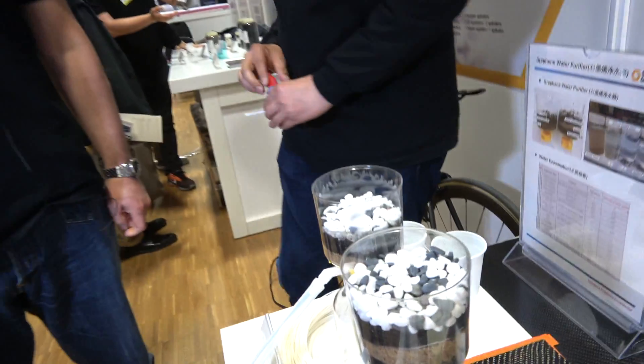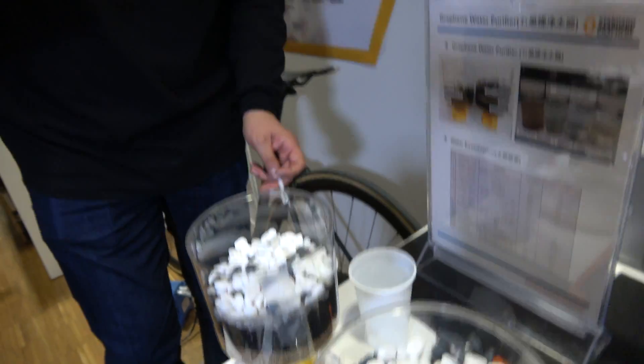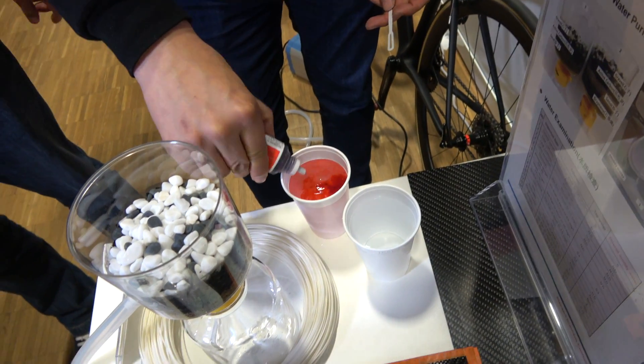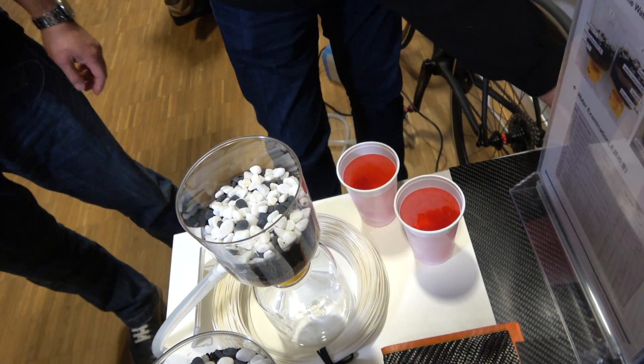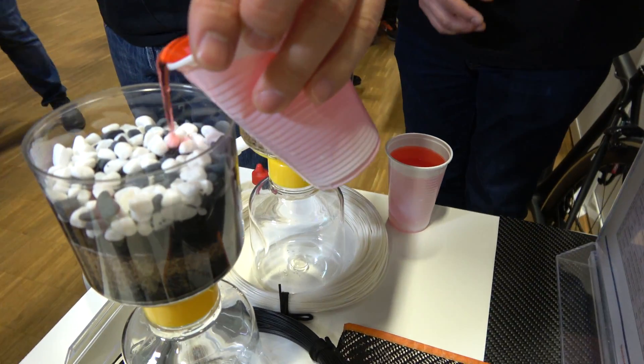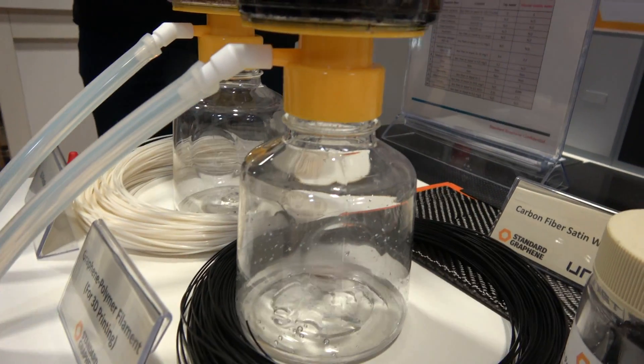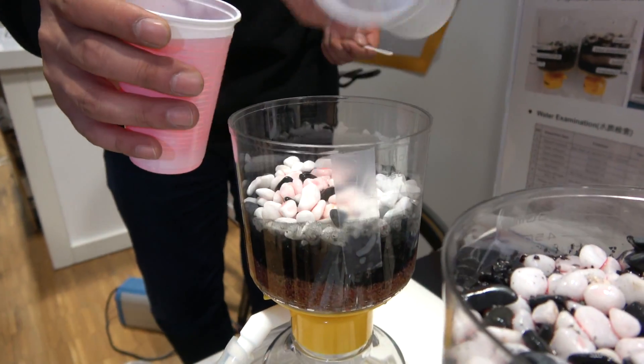We are actually going down to Senegal with UNICEF ground force to help provide our system. As you know, some parts of Africa are very poor, so not a lot of people can afford to buy bottled water. Our company can provide water for very, very cheap — $1.50 per day is what people earn, and we'll be able to offer one liter of fresh water as clean as Evian for less than 20 cents.